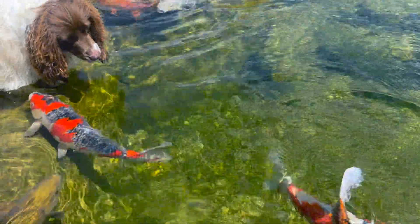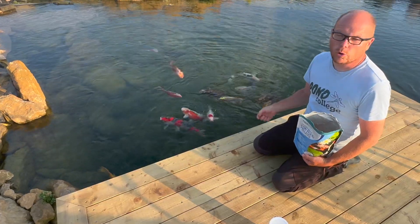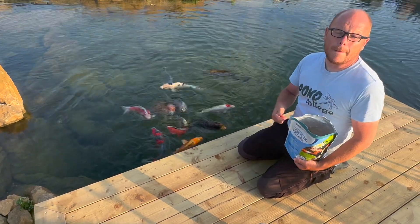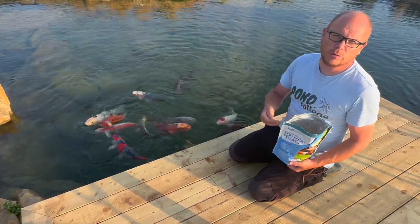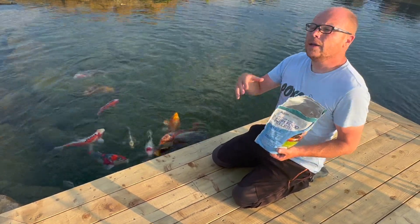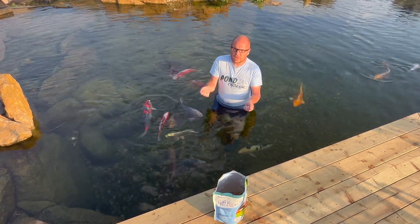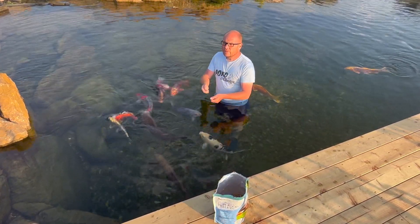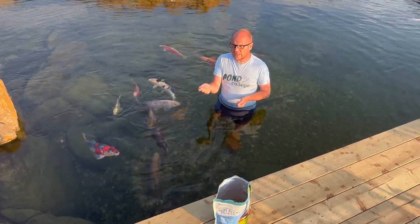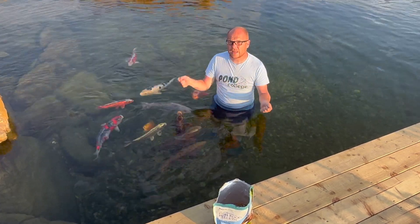Just look at these beautiful fish thriving in their well-maintained environment. To sum it up, let's make sure we're feeding the fish the right food for the right temperature. Make sure you get a thermometer so you know what the water temperature is — to know when to stop feeding, when to increase feeding, and when to give treats. You can feed them treats like honey and brown bread, cereals, and different things. Give them a varied diet, but make sure you feed them a staple premium quality fish food on a regular basis.